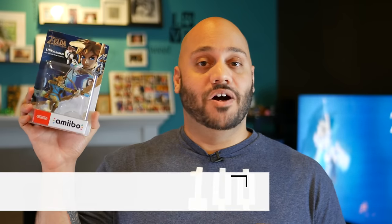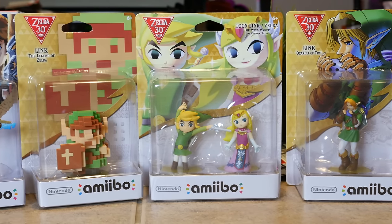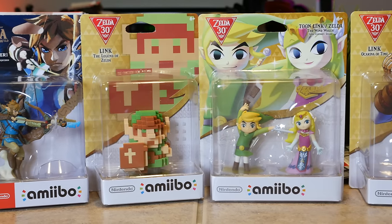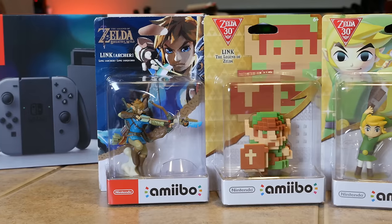The next thing you should buy is Amiibo. This right here is the Link Archer Amiibo — Link from Legend of Zelda: Breath of the Wild. They're not just toys or collectible figures; they actually work in the games. Nintendo has expanded the way Amiibo work with the Switch. On the Wii U, there was only one NFC touchpoint on the gamepad and only one player could use it. With the Switch, every right Joy-Con has an NFC touchpoint on it.